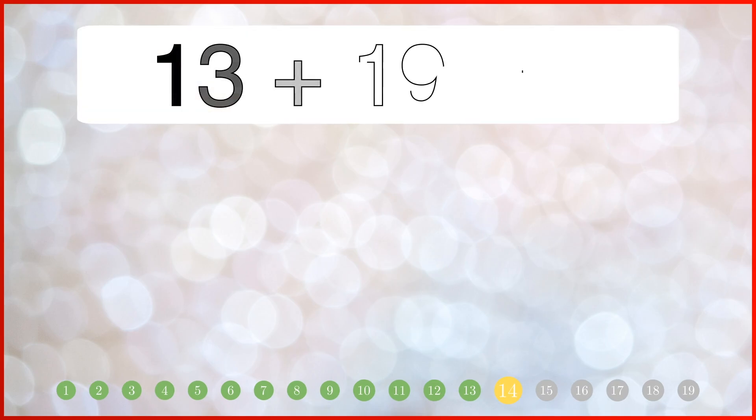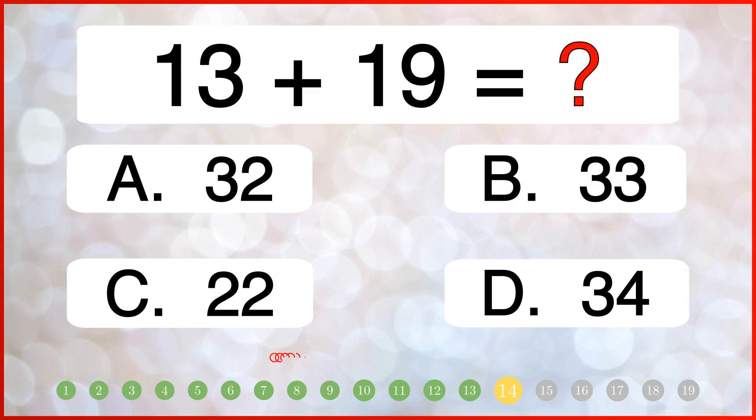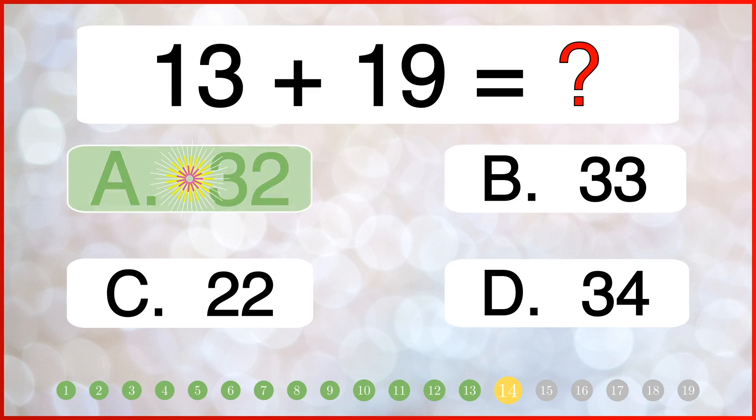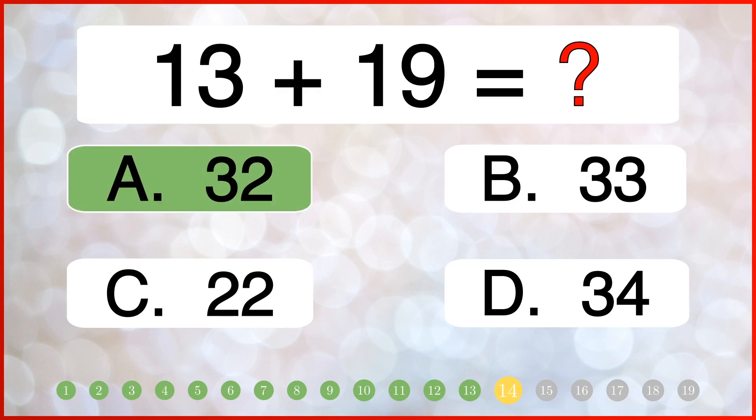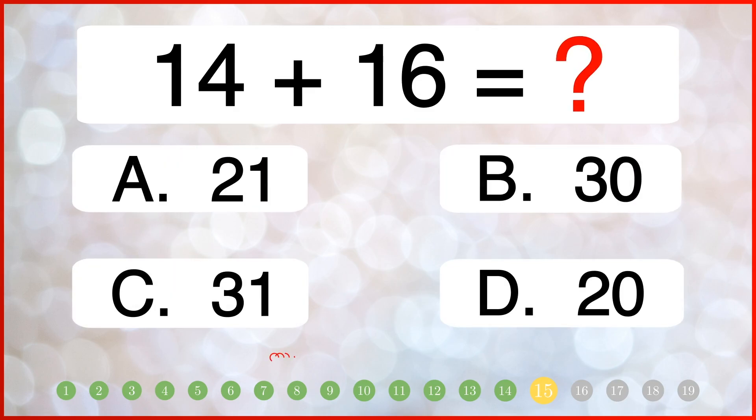What is the sum of 13 and 19? How much is 14 plus 16? The correct answer is 32.